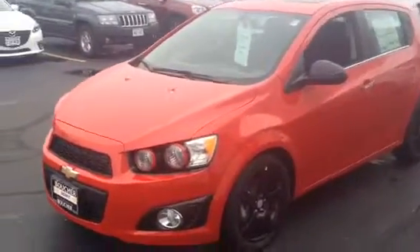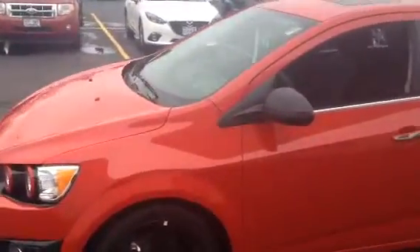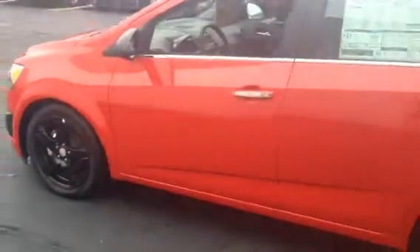Hello, Kyle Kempke here from Frank Boucher Chevy Cadillac of Racine. Here today to show you a vehicle from our new inventory — this 2015 Chevy Sonic LTZ.